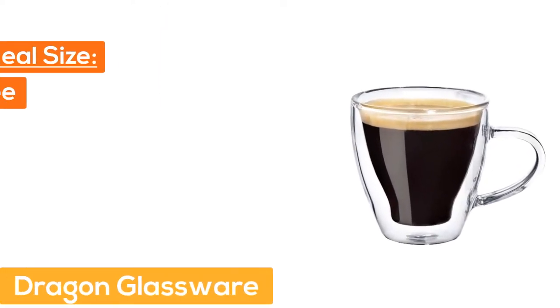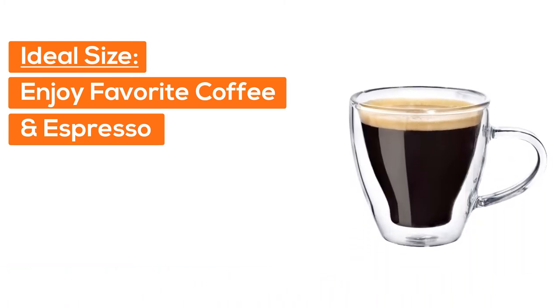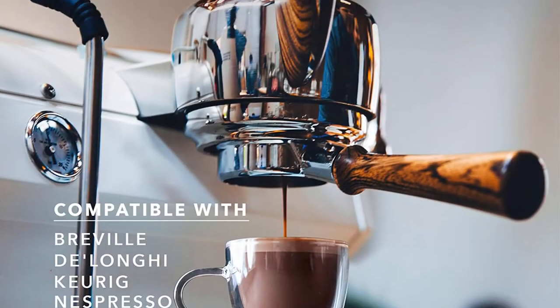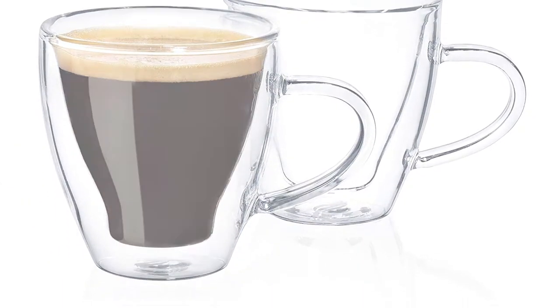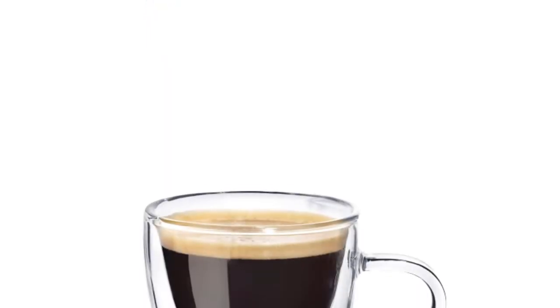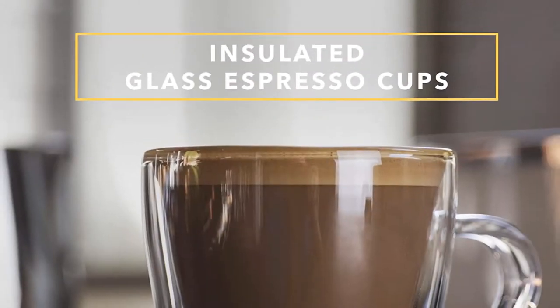At Number 1: Dragon Glassware. The ideal size — enjoy your favorite coffee and espresso without using large, bulky mugs. Standing just 3 inches tall, these cups are perfectly sized to fit under most at-home brewing stations like Nespresso or Keurig, while holding up to 4 ounces. Whether you're in the mood for a small shot of espresso or a tasty latte, these cups will meet your needs and exceed your expectations.